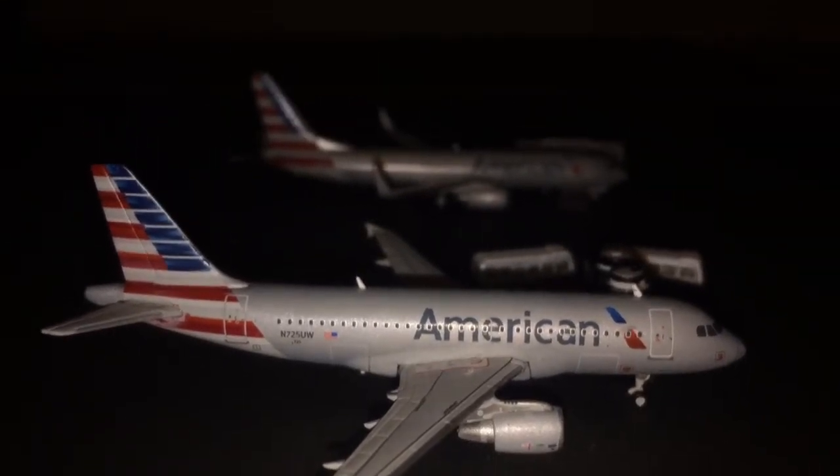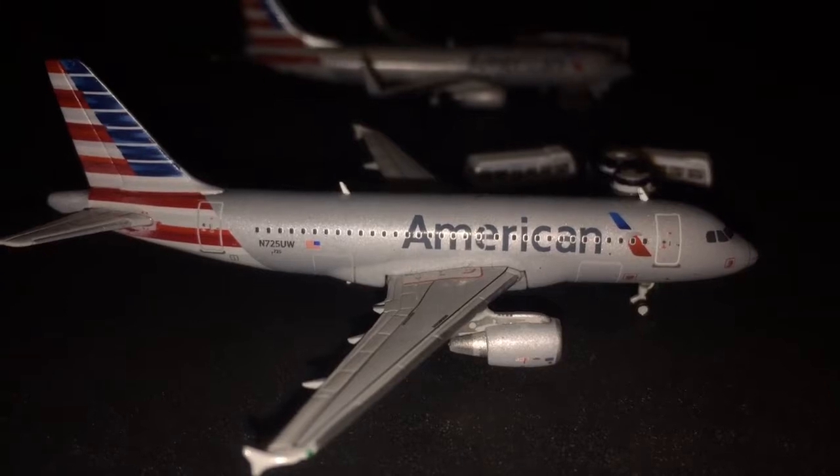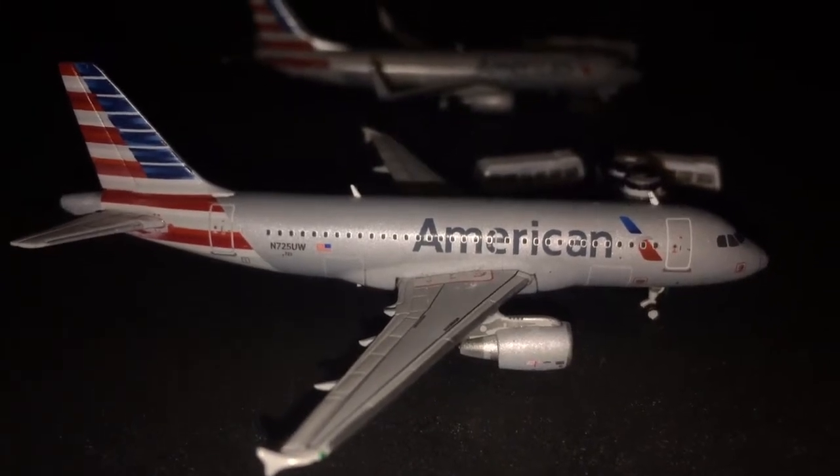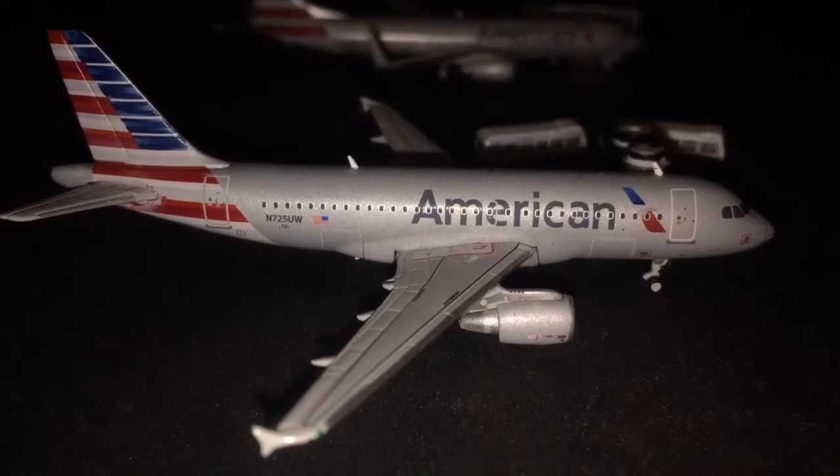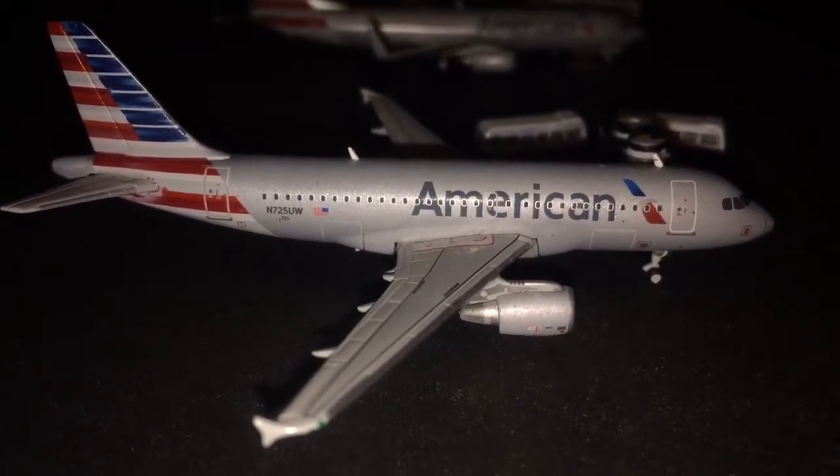The table has now been covered in black foam board and I've been working on the gates. The paint pen sort of ran out, so it does look a bit crappy in some parts, but I guess it's coming along.